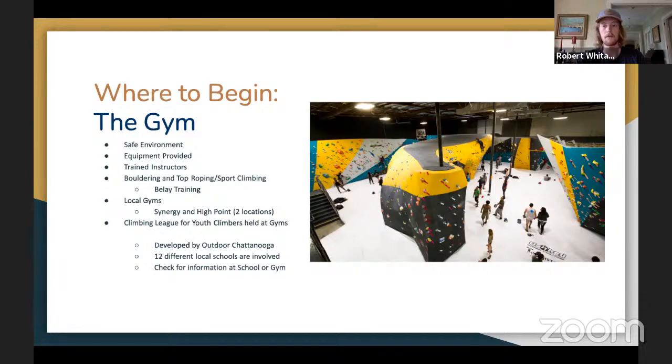There are also climbing leagues. If you have a kid or you're in middle or high school, you can check your local gyms — in Chattanooga they have a competition league. It's not necessarily about pushing the difficulty; it creates a group environment for people to learn and be encouraged. The one in Chattanooga was developed by Outdoor Chattanooga and now up to 12 local schools are involved. If you live in an area with a lot of climbing, there's probably a climbing league through the high school, whether a club or a team.